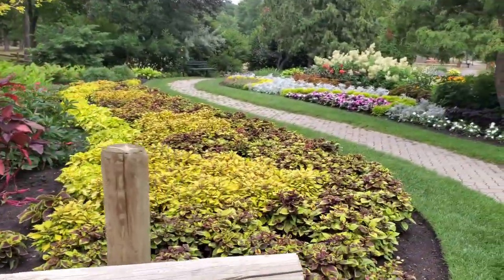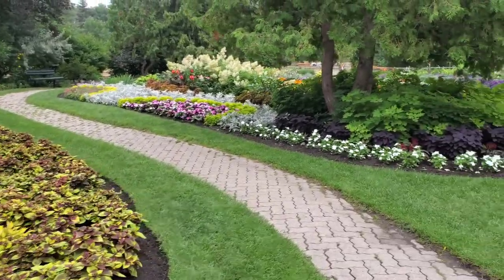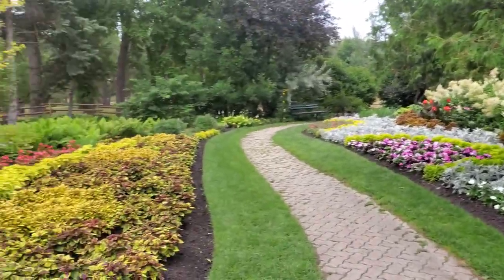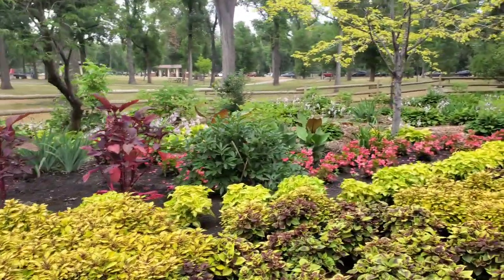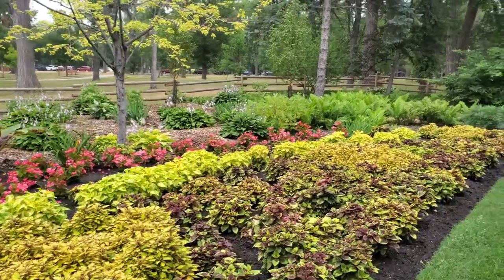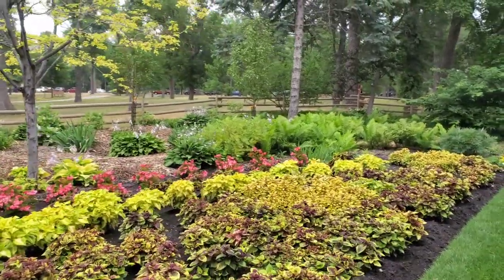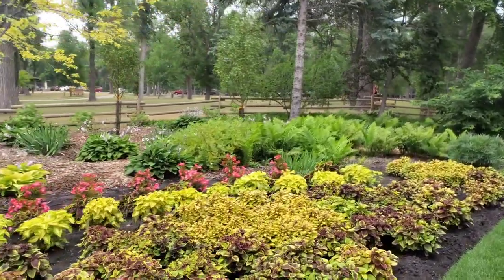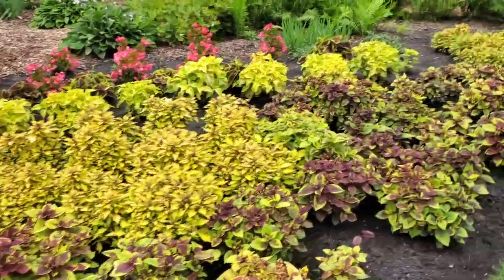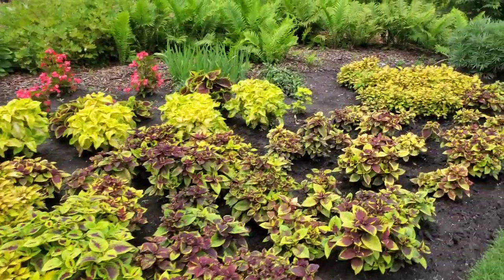Hey guys, welcome back to my channel! Today I'm doing something a little bit different — sit back, relax, enjoy whatever kind of beverage you have. This is just a little tour of the garden here at Kildonan Park in Winnipeg, Manitoba, just north of Main Street. I'm probably gonna put on a bunch of music and just enjoy some beautiful plants.